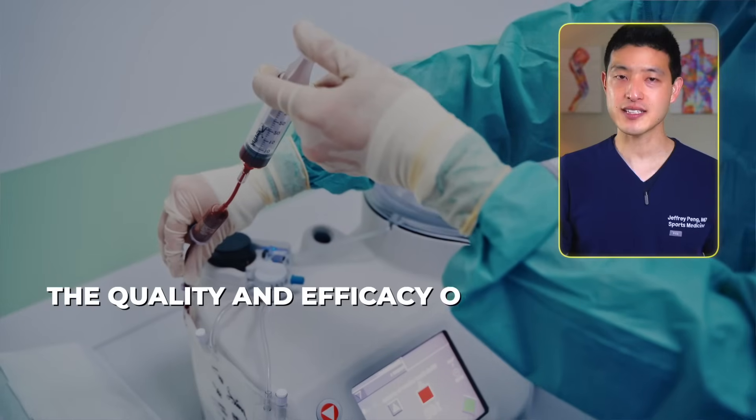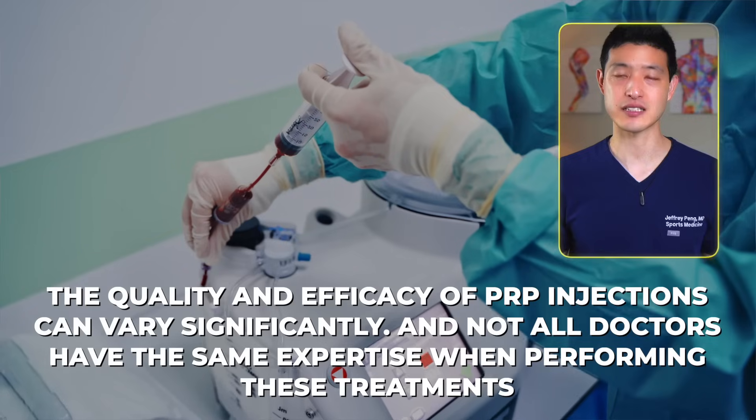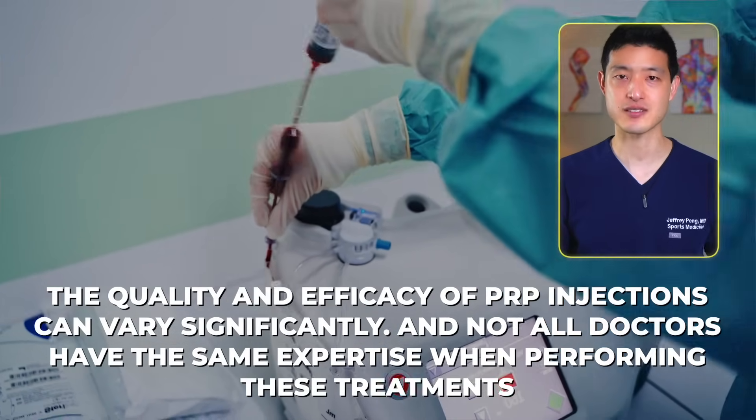With everything I've presented so far, it's clear that PRP can revolutionize how we approach arthritis. But there's something else you need to know: the quality and efficacy of PRP injections can vary significantly, and not all doctors have the same expertise when performing these injections. This leads us to a vital topic I'll explore in the next video, where we'll discuss what makes a PRP treatment successful and the key factors to consider for optimal outcomes.